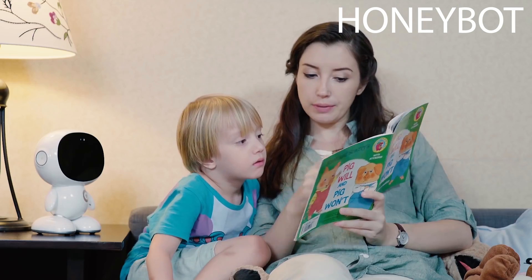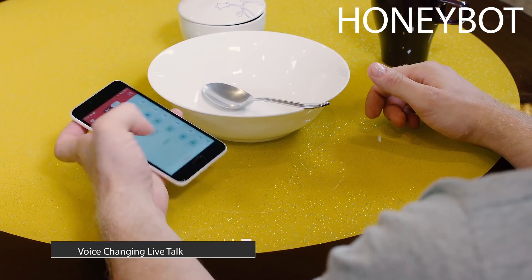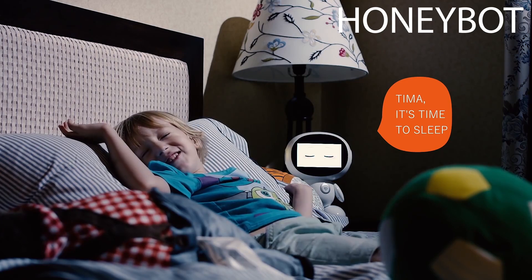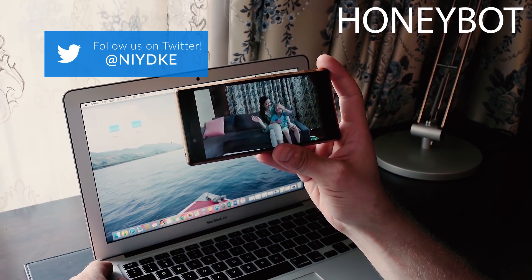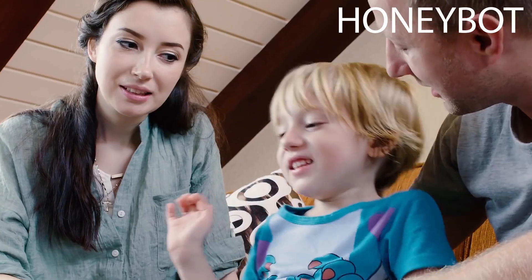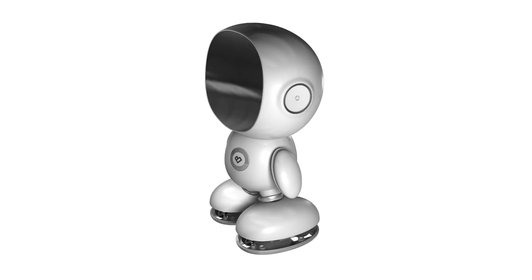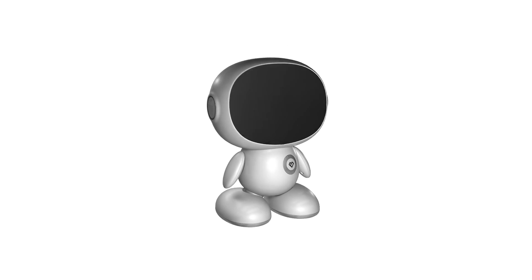Besides its educating function, HoneyBot is also designed to help communication between parents and kids be more fun and effective. Parents can use the voice-changing function with smartphones and send a voice message to HoneyBot. HoneyBot will then play the message to kids with a funny voice. Even when parents are miles away, they can video call their kids and talk to them face to face. Considering the safety issues, we only use the safest and most environmental-friendly materials to make HoneyBot, and we made it into more of a round shape without sharp angles.